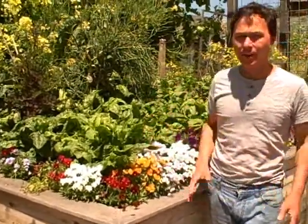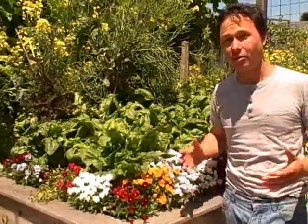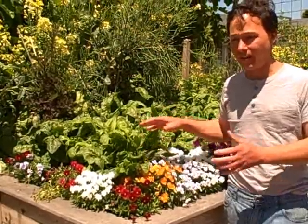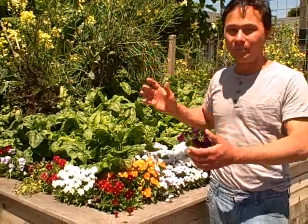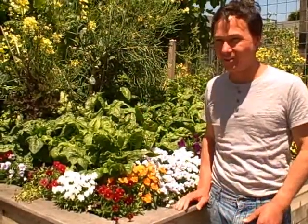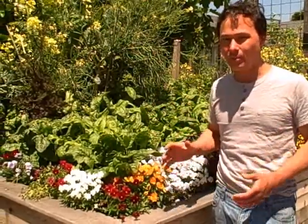This is John Kohler with growingyourgreens.com. I have another exciting garden update for you. After getting back from a trip, there's a lot to do in the garden. In this episode, I'm going to explain my thought process on what I do in the garden — whether it's a day I come back and there's a lot to catch up on because weeds have been growing, or a day where everything is all up to speed.